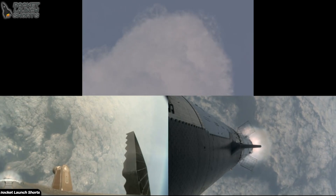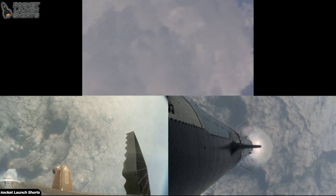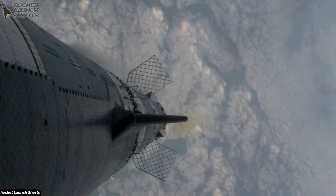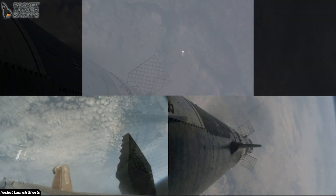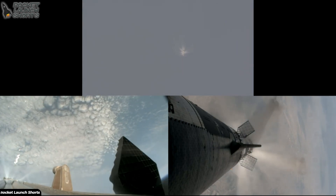You've got a couple of views — some ground trackers in your top camera there. You're looking down from the top of the booster, and all but the three center engines on the booster are going to shut down. Booster engine cut off.